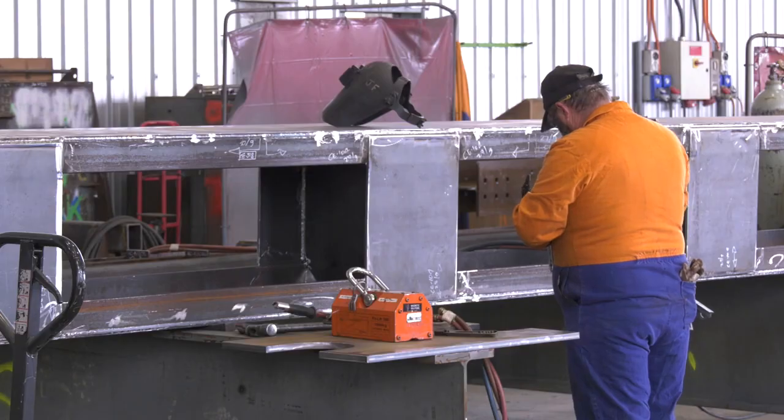From there, our inspection will take over — checking the film thicknesses to make sure they meet the requirements. From there, it'll dry and we'll put it on the truck and it'll head down to Auckland.